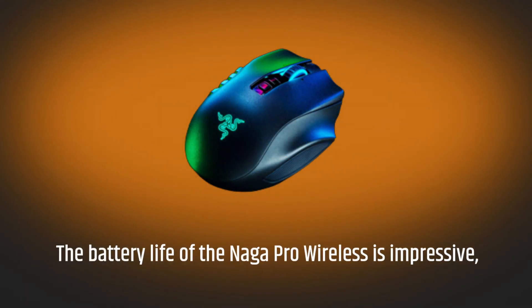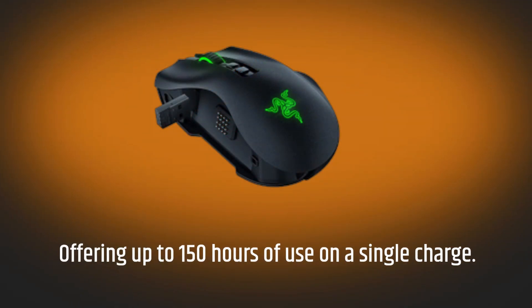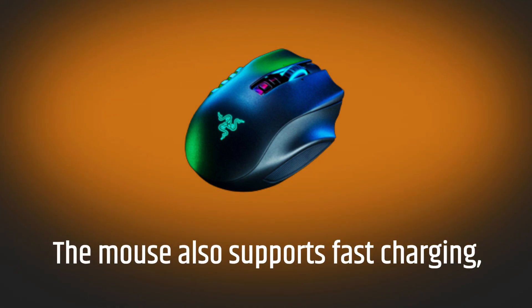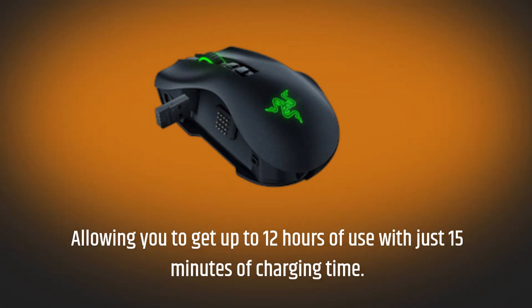The battery life of the Naga Pro Wireless is impressive, offering up to 150 hours of use on a single charge. This is great for gamers who don't want to worry about recharging their mouse constantly. The mouse also supports fast charging, allowing you to get up to 12 hours of use with just 15 minutes of charging time.